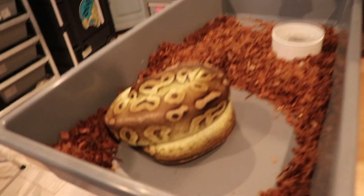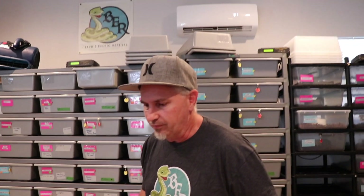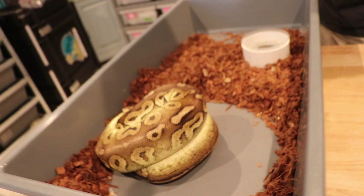Here she is — this is a first-time mom. She's actually day 39 from her pre-shed, so she's about nine days late, but so far all the eggs look good. She is a pewter het pied and she was bred to a banana pied, so half the babies should be visuals. We normally play a guessing game on egg count — I'm going to say seven, Genie says six, and camera girl is somewhere in between at six and a half.